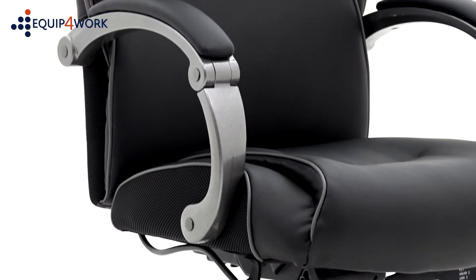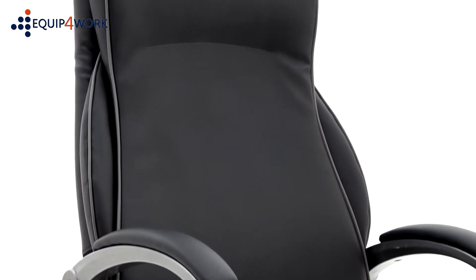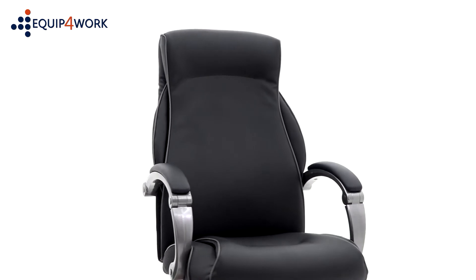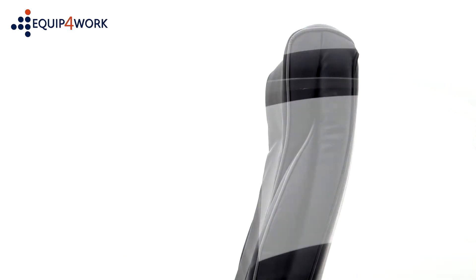Ergonomically sculptured foams are covered with overlay effect upholstery and contrasting piped edge detail. The extra high backrest is perfect for the taller sitter and features a subtly angled area to help support the head and neck.